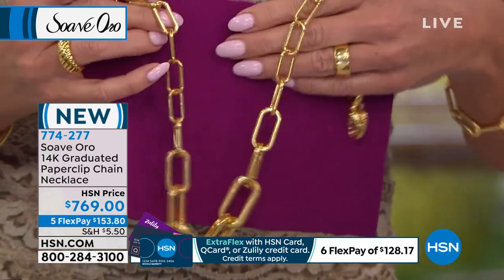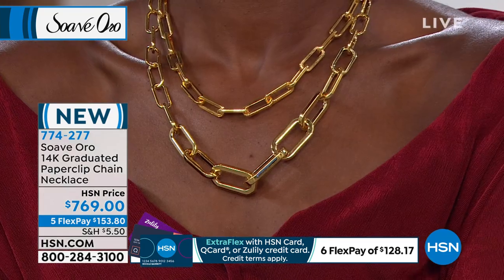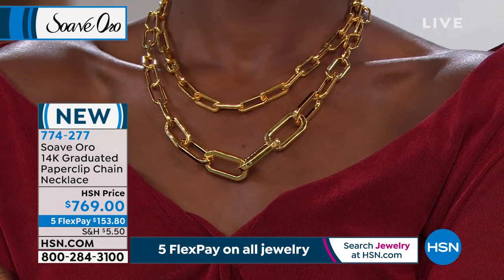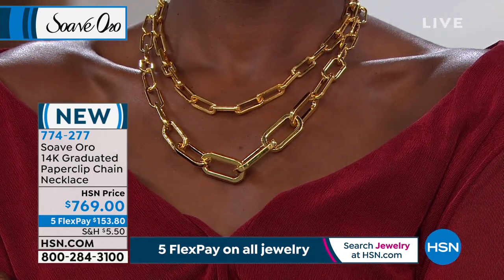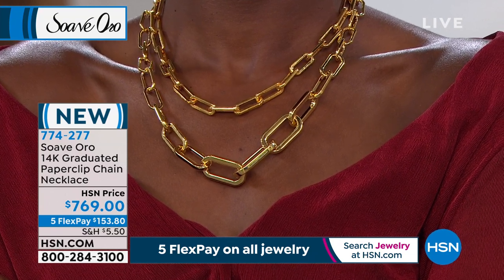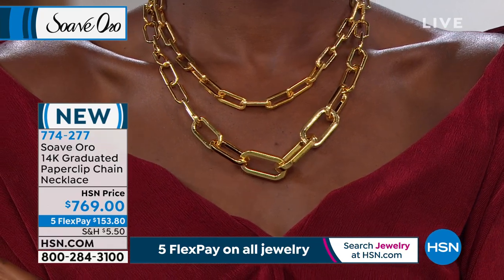I love the fact you can take it from 20 inches up to 22 inches — it's versatile. You can have fun with this. Why not put your best foot forward, your best neckline forward with this amazing piece? It may be the only purchase you make this year, but I promise you it'll be worth every single bit of it.